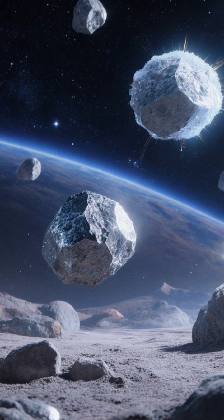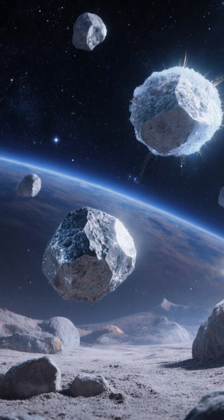Bottom line: asteroid mining's first payoff is local fuel and materials that make the rest of space more reachable.